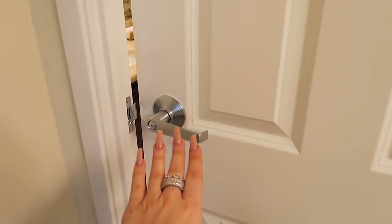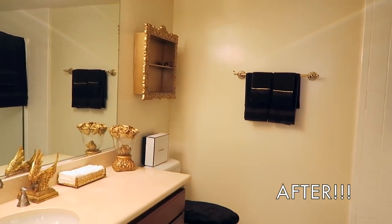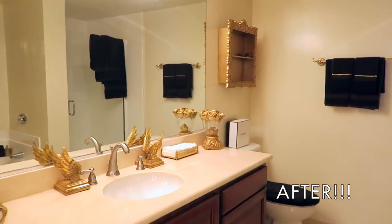All righty, are you guys ready to see the finished product? Great. Ta-da, ta-da, ta-da — here's my new and improved bathroom!